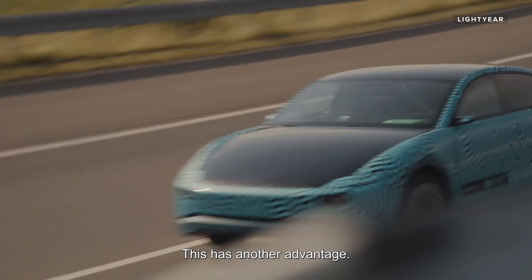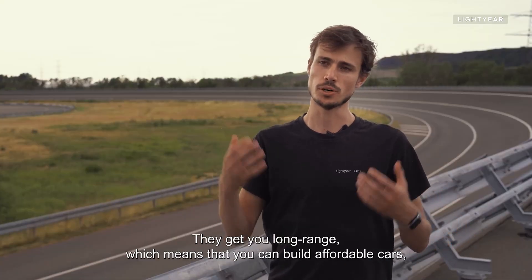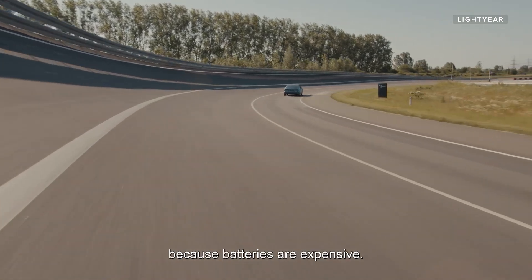This has another advantage. Driving with small battery packs that achieve long range means that you can build affordable cars, because batteries are expensive.